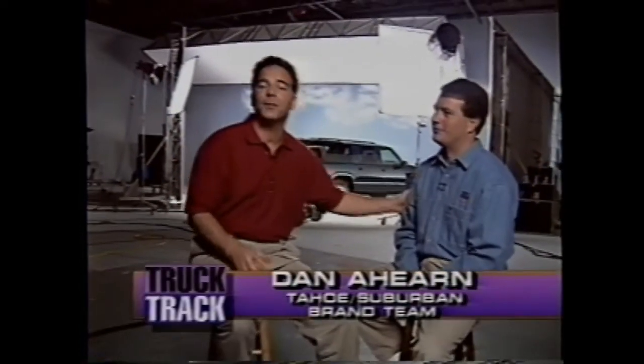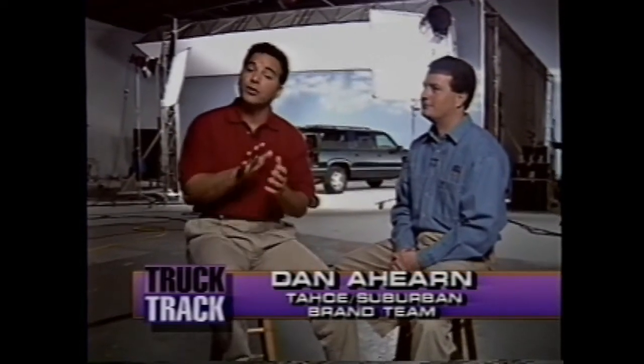Now for this segment, I'm going to be direct — with the help of Dan Ahern from the Tahoe Suburban brand team. Chevrolet is going direct with an integrated fulfillment program aimed at competitive owners and Chevy loyalists. We have a very targeted and integrated program for 1997. When we launched the four-door Tahoe back in '95, we had a direct mail program targeting our loyalists as well as crossover luxury car and up-level compact sport utility customers. We decided to build on that integrated approach for 1997 with a similar program aimed at the same customers.